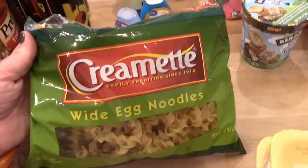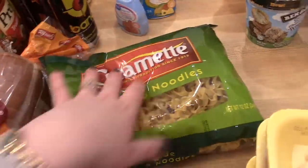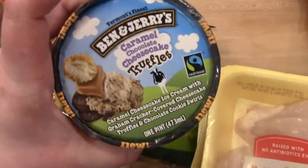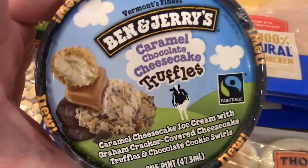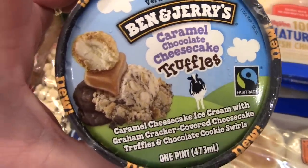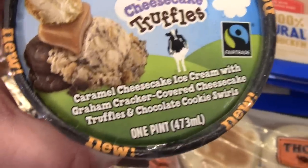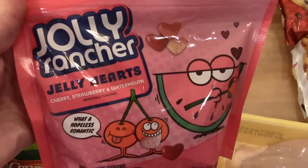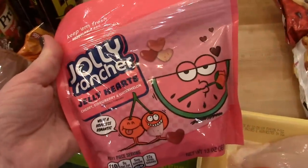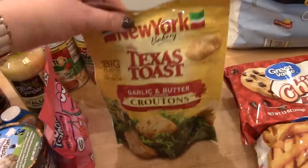One of the recipes I'm making this week is a beef stroganoff noodle soup that calls for egg noodles, so I got a bag of those. I don't normally buy a lot of ice cream, but I saw this Ben & Jerry's caramel chocolate cheesecake truffles at Walmart — it's caramel cheesecake ice cream with graham cracker covered cheesecake truffles and chocolate cookie swirls, so that sounds good. I also got some Jolly Rancher jelly hearts in cherry, strawberry, and watermelon — just some junk food for the pantry — and a bag of croutons for salads.